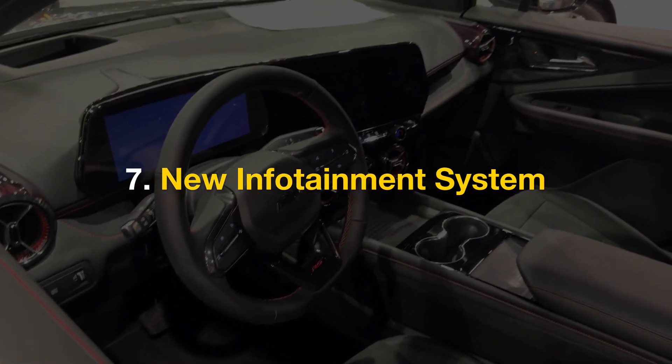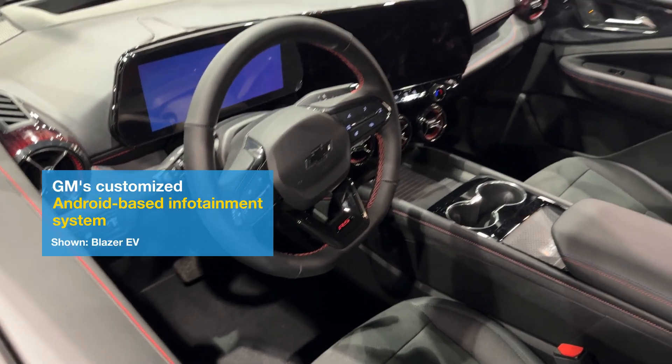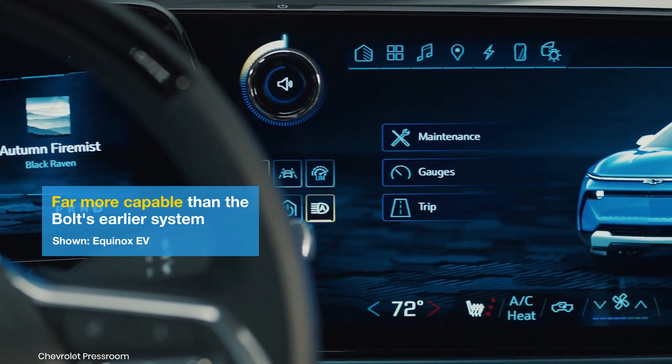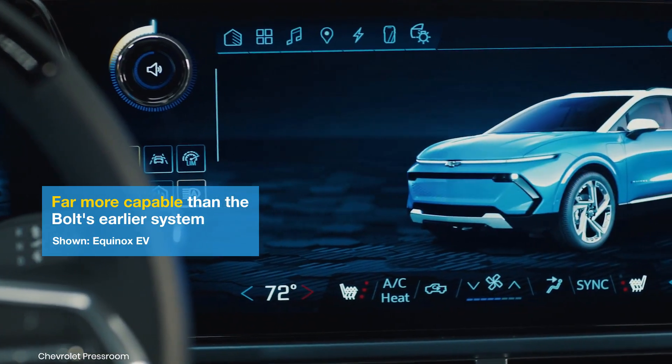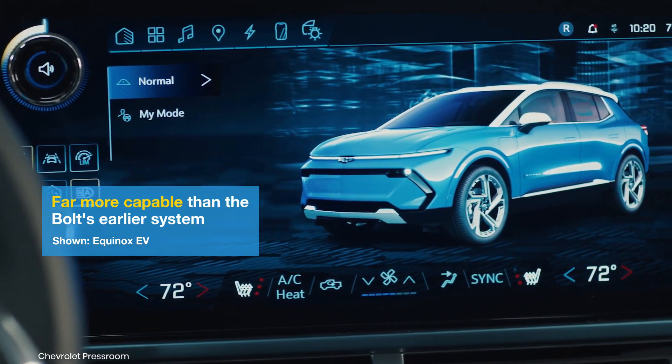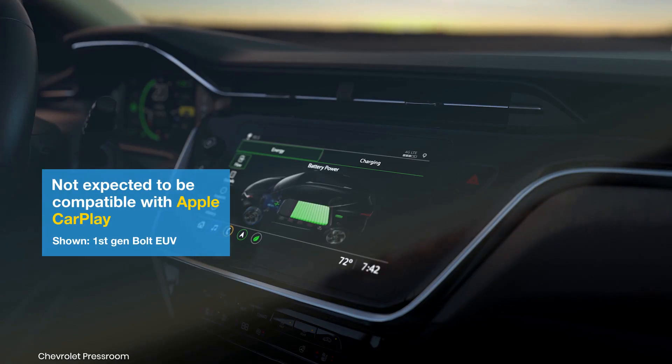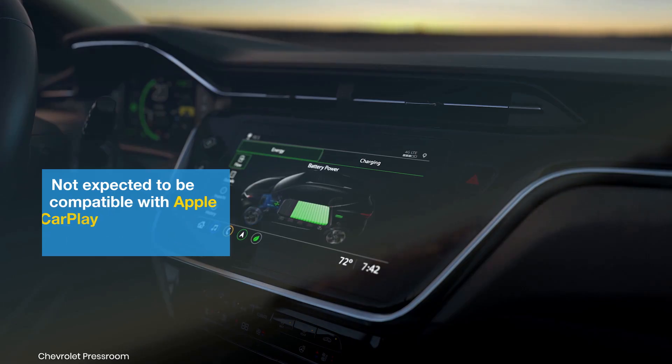New Infotainment System: The Bolt will adopt a customized Android-based infotainment system, found in the Equinox and Blazer EVs. This system is a significant upgrade from the first-gen Bolt's infotainment technology. As in the current GM EVs, it is not expected to support Apple CarPlay.